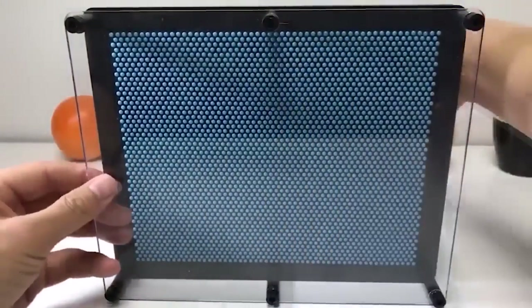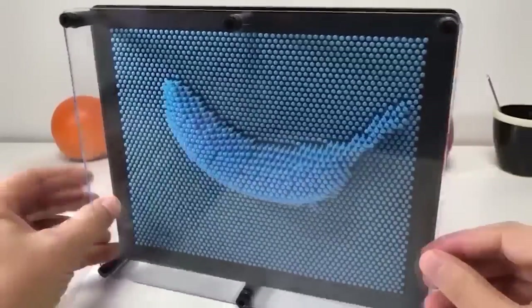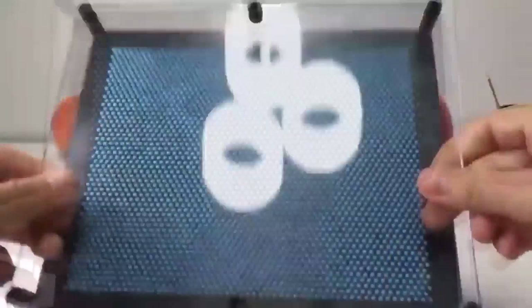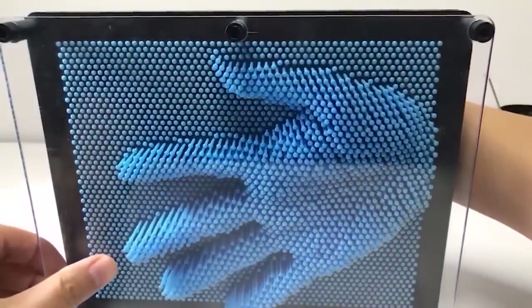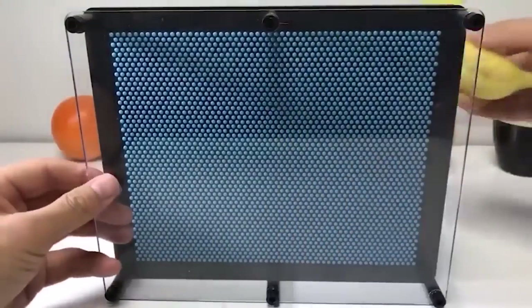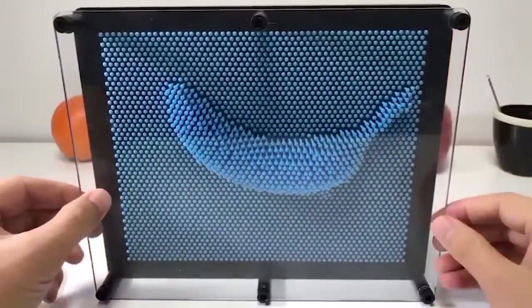This is an anti-stress toy that allows you to create 3D images of anything at hand. It is a base plate on which several hundred metal studs are fixed, closed with a transparent front panel. To make a three-dimensional picture, simply attach the desired object to the back of the toy and the drawing will appear on the front side. Place the sculpture vertically and your creation will stay in place.